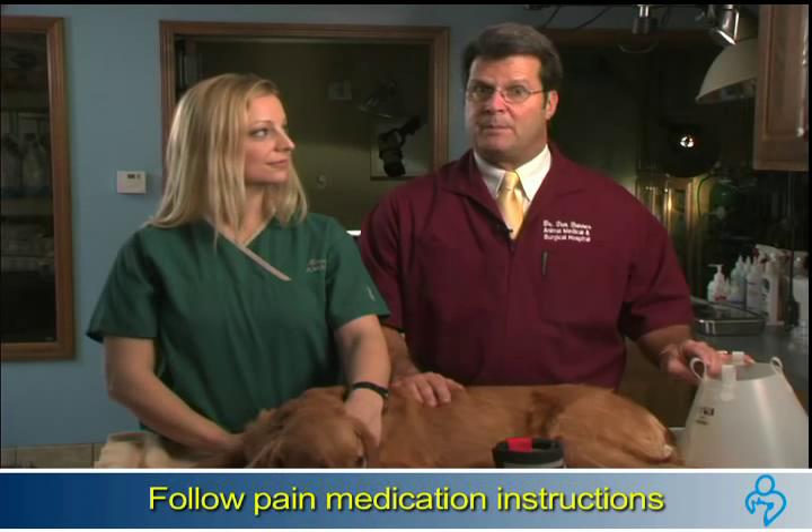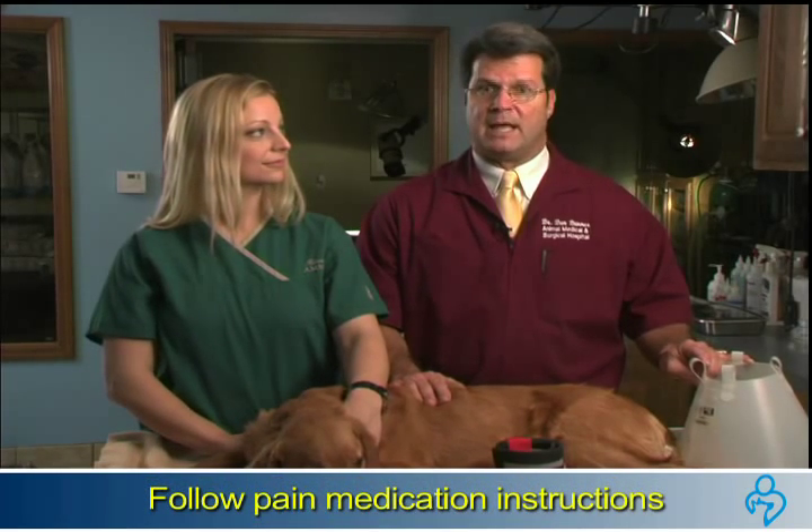Be sure to follow any pain medication regimen if your veterinarian has prescribed something. Do call your vet if your dog appears to be uncomfortable, even after the medication, or does not seem to be healing at the pace described.